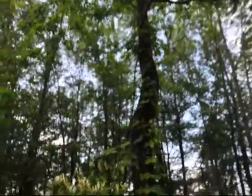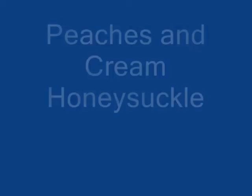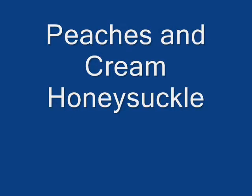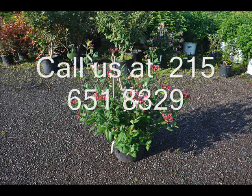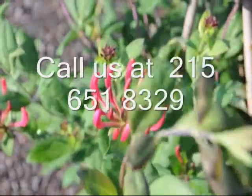And here it is under a walnut tree. This is the peaches and cream honeysuckle. It is a smaller cultivar of the huge wild one that grows in this area.